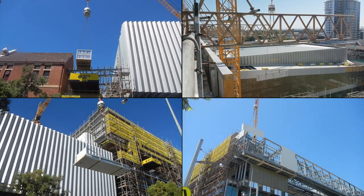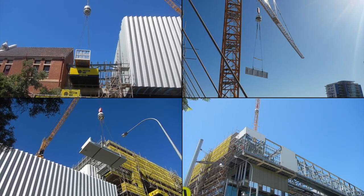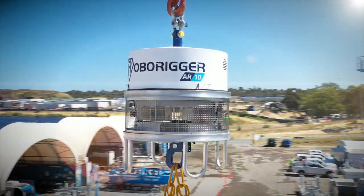RoboRigger has been extensively site tested for over 12 months and it is now ready for use on site. Call us now to get RoboRigger for your project.